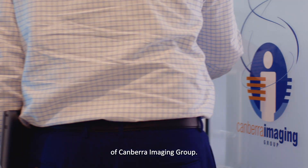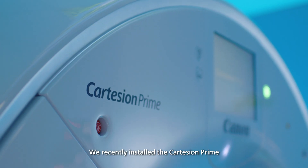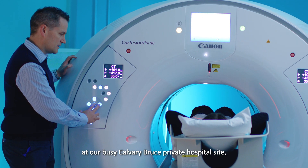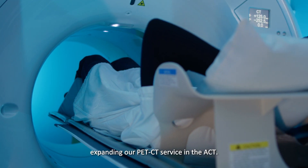Hi, my name is Anthony Polanyi. I'm the General Manager of Canberra Imaging Group. We recently installed the Cartesian Prime digital PET CT system at our busy Calvary-Bruce private hospital site, expanding our PET CT service in the ACT.